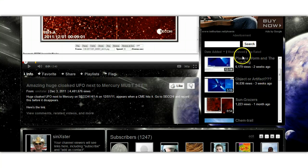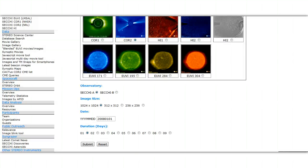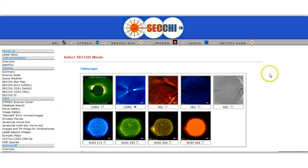I'm actually going to rename it the Plasma Worm, and I'll show you why in just a few minutes. First of all, I'm going to come over to SECCHI. A lot of you have been asking me where I get my data from. This is the SECCHI site, Naval Research Lab's SECCHI site.